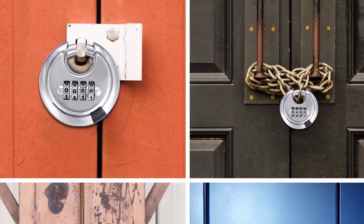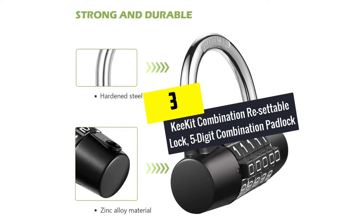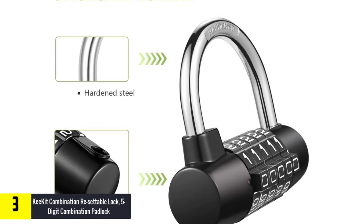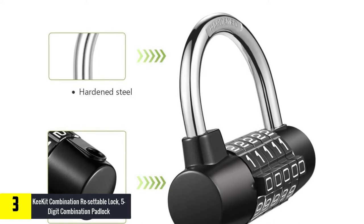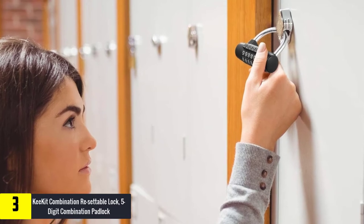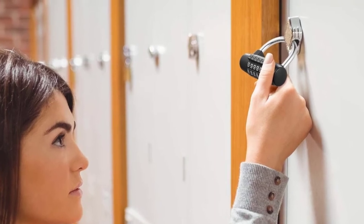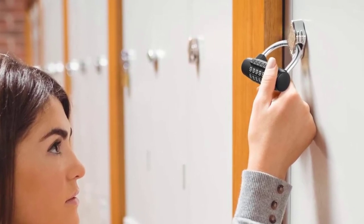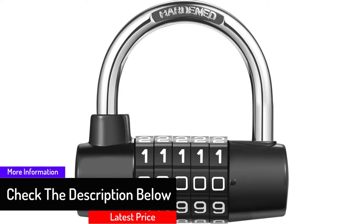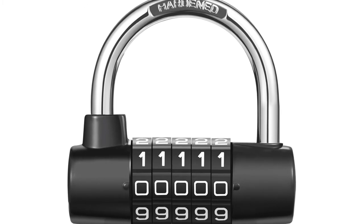At number 3, we have the Key Kit combination resettable lock five digit combination padlock. This combination lock features weatherproof and anti-rust material, making it ideal for both indoor and outdoor usage. It can be used in gym lockers, fences, storage, and employee lockers. It comes with five digits that make 100,000 possible combinations, making it impossible for a thief to crack. It is made with a stylish design and a bigger lock ring, constructed from zinc alloy and steel for a durable structure.